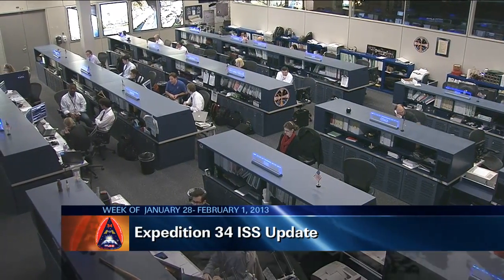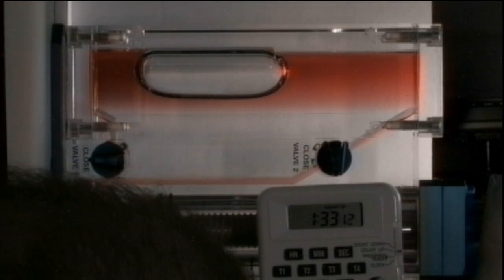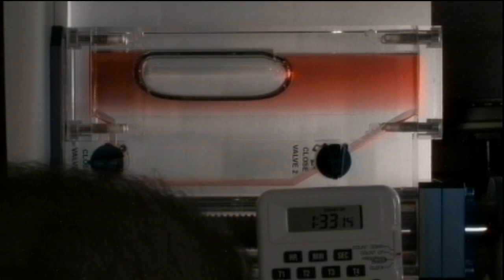This has been a very busy week of scientific work for the Expedition 34 crew. So busy in fact that by the end of the day they will have set a new record with 67 hours of crew time this week devoted to space station research. Those 67 hours have been spread over a number of different experiments over the course of the week.